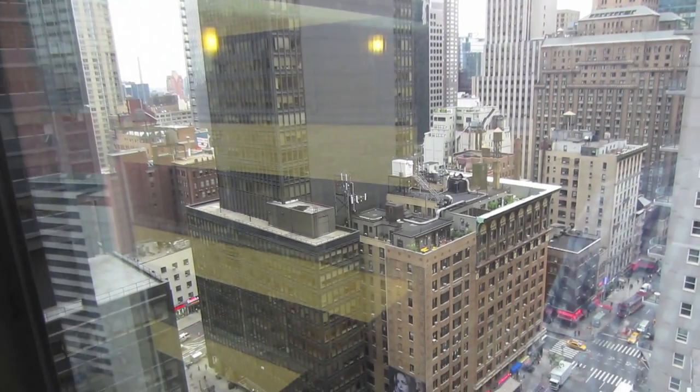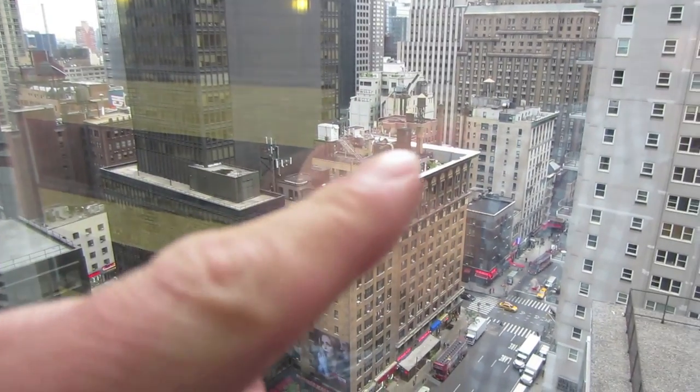Look at our view outside - all the water towers. Hey guys, so today I have to do a lot of work. I have a meeting and I have to go to a few conventions, so I can't really vlog too much in there.